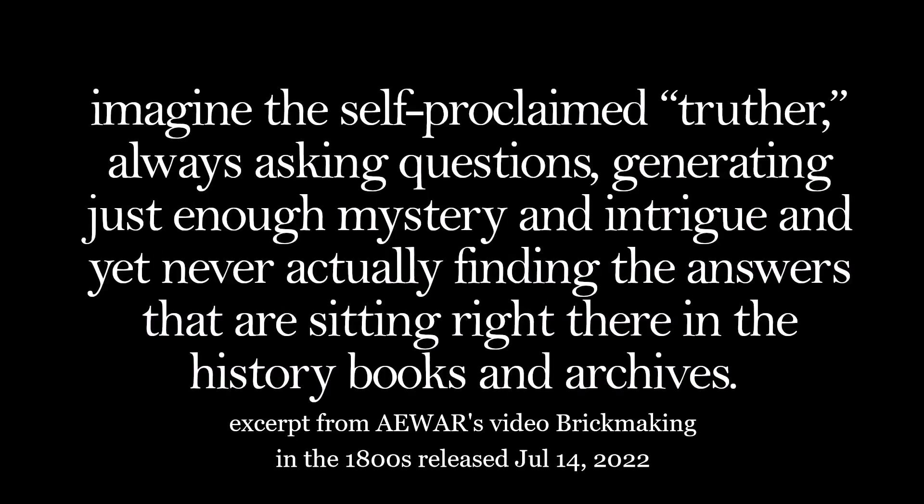Is it Treasure Man? Imagine the self-proclaimed truther always asking questions, generating just enough mystery and intrigue, and yet never actually finding the answers that are sitting right there in the history books and archives. And that reminds me of the Sunnyside Coke Ovens.